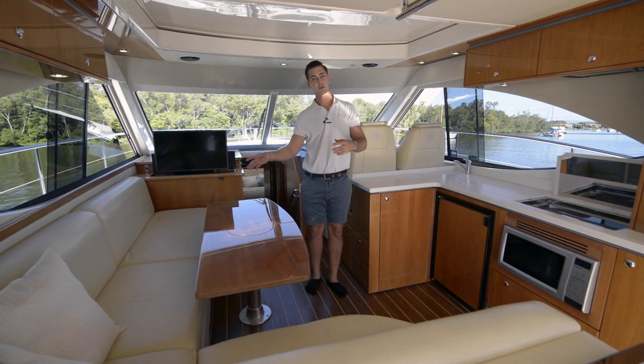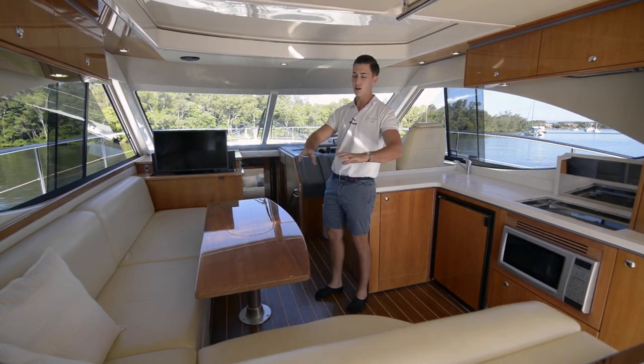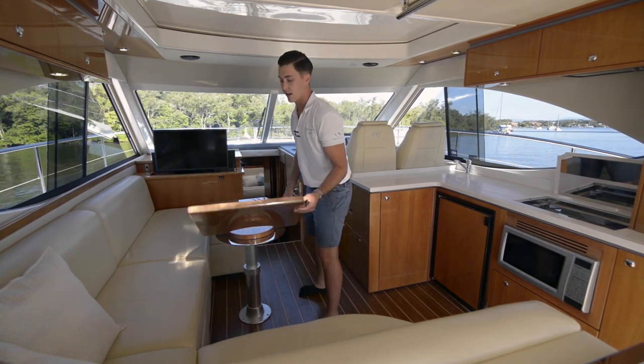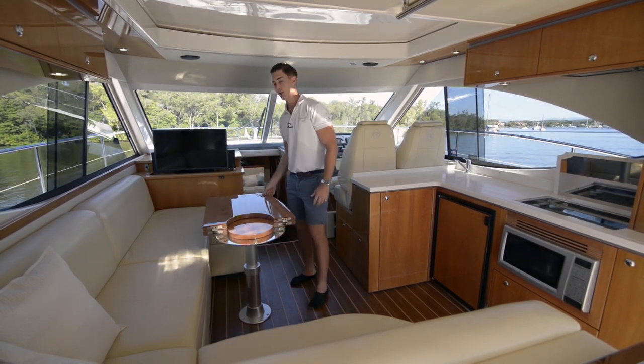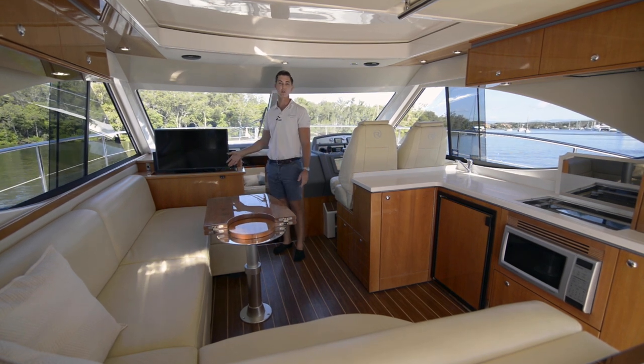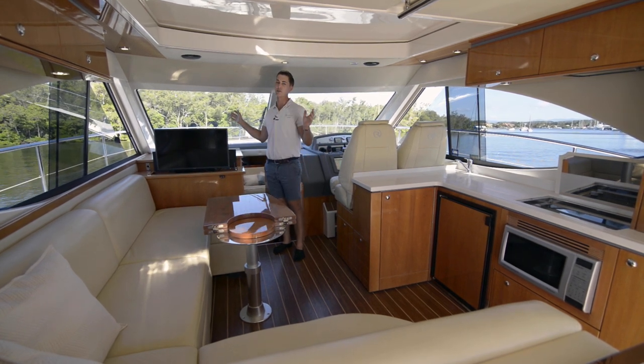Adjacent to the galley, we've got the saloon. This is a nicely sized lounge with a table that can drop down and fold in half. Towards the front here, we've got a TV that can also disappear when you're not using it, which gives you great vision around the boat.